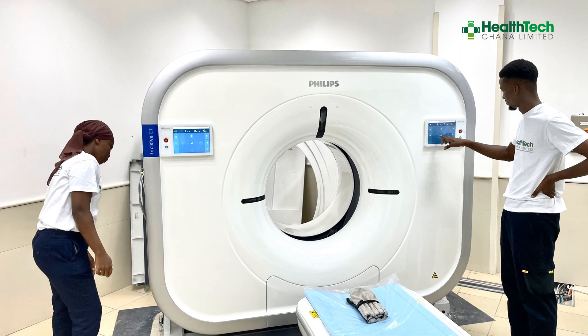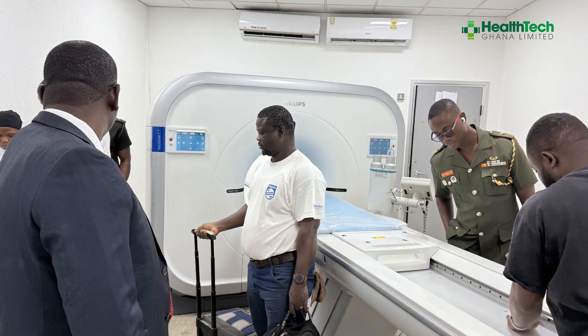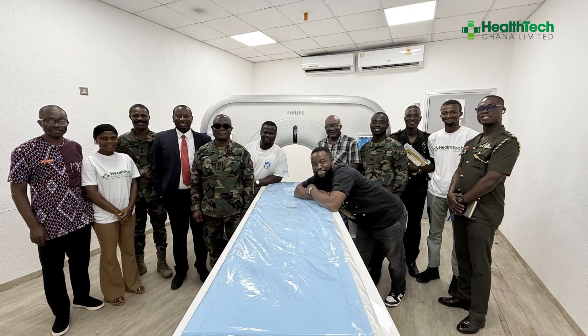Our Philips Incisive CT, which is a 128-slice, is the same system being used at the University of Ghana Medical Center and at the 37 Military Hospital. We are also open to a public-private partnership arrangement, just like our ongoing collaboration with the 37 Military Hospital, if you have the patient volume to justify the investment.